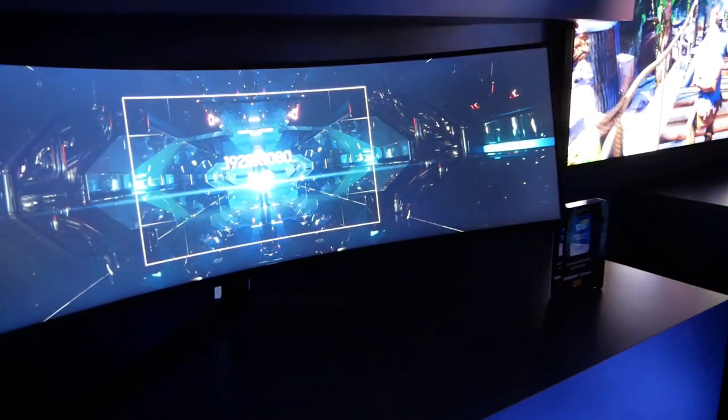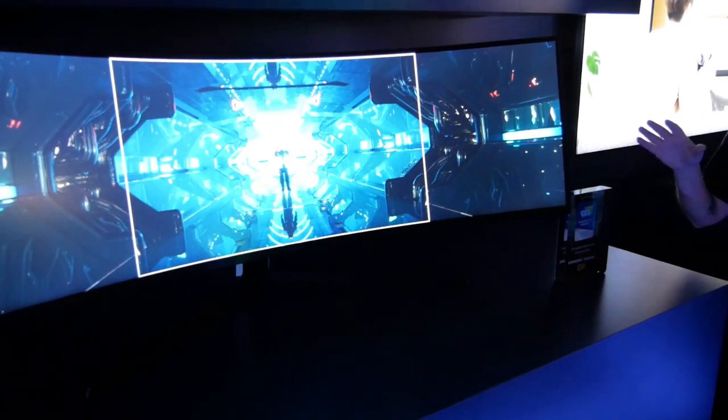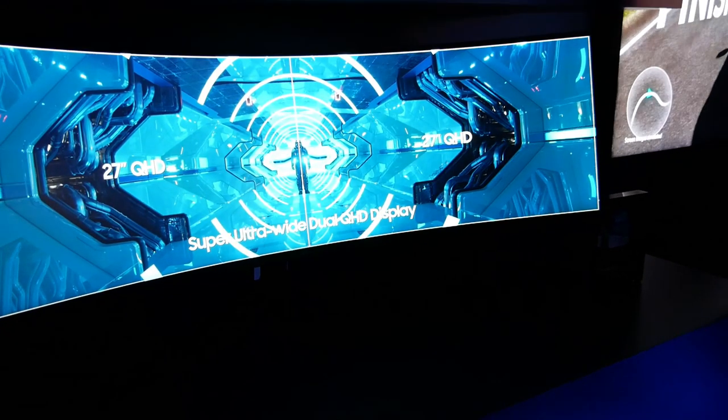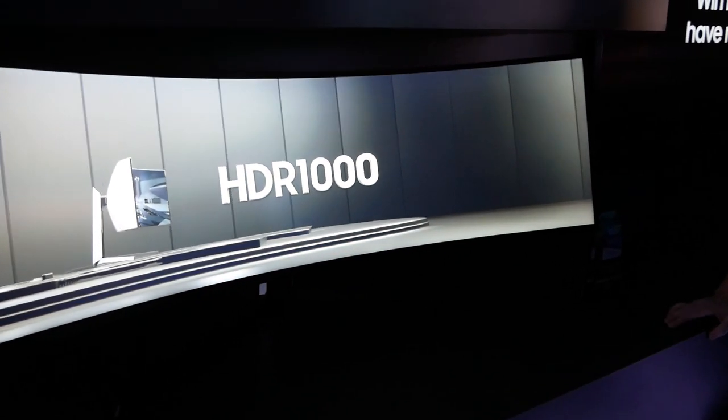This is still going to be your ultrawide. The resolution is dual 2560 by 1440, so 5120 by 1440 total — essentially two 27-inch monitors side by side but curved to the extreme.